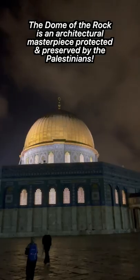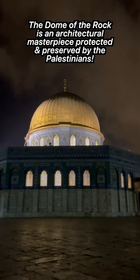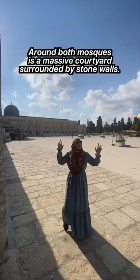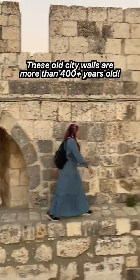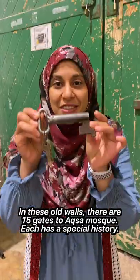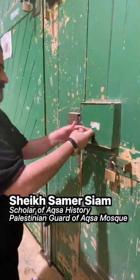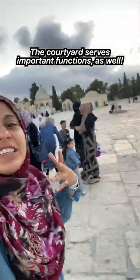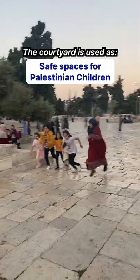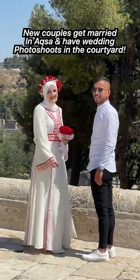The Dome of the Rock is an architectural masterpiece that the Palestinians care for, protect and preserve. Surrounding both mosques and the entire courtyard are these ancient city walls — you really get a sense of being transported back in time. This is actually the key to King Faisal Gate, taking us behind the scenes with Sheikh Samer, one of the Palestinian guards of Aqsa Mosque. The mosque courtyard also has an important function: overflow prayer spaces, places for kids to play and safety, and of course meeting places for a sense of belonging that the Palestinian people so need.